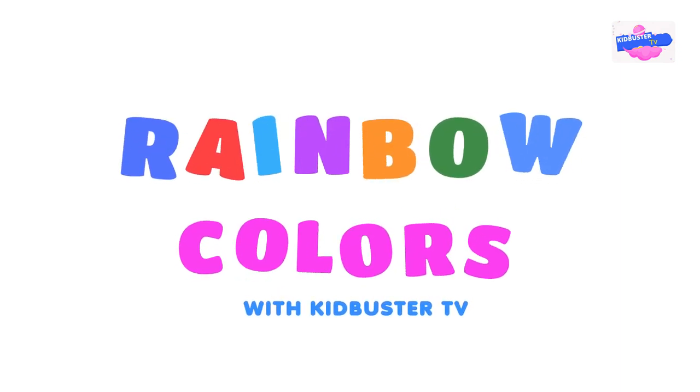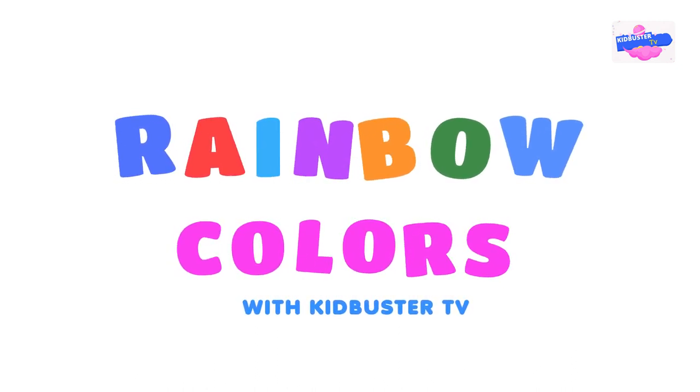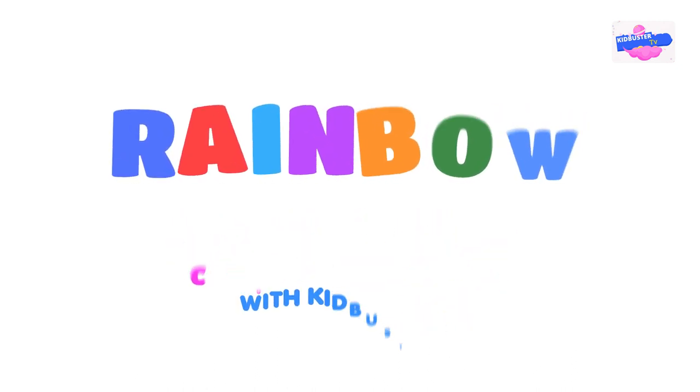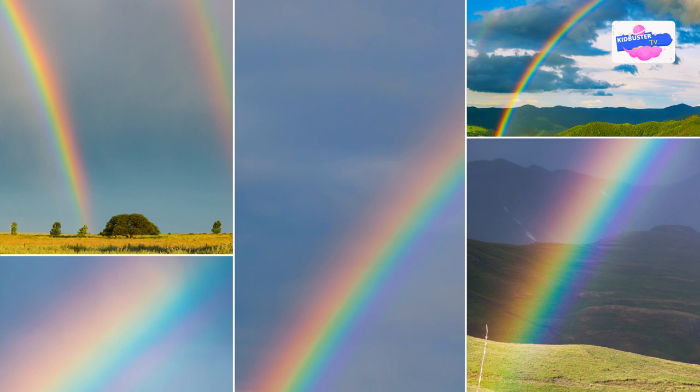Let's learn about colors of the rainbow with Kid Buster TV. Rainbows are one of nature's most amazing sights. They are a colorful arch of light that appears in the sky after it rains.